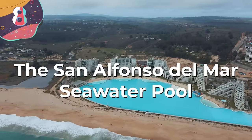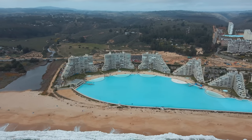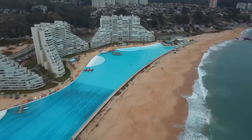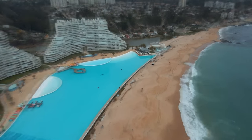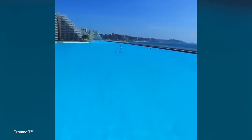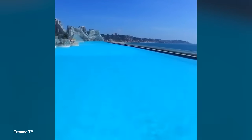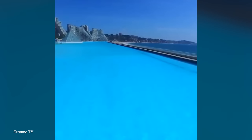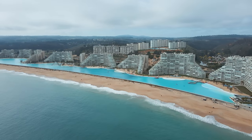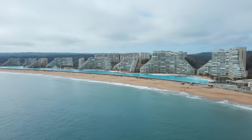Number 8: the San Alfonso del Mar Seawater Pool. While it may seem strange to place a massive beach-like pool right in front of an actual beach, this is a luxury you can experience at the San Alfonso del Mar Resort, located about 100 kilometers west of Santiago, Chile. It's considered the second-largest pool in the world — the largest when construction finished in 2006. Coming in at just over a kilometer in length and up to 3.5 meters in depth, it has the surface area of more than 15 football fields, filled with 250 million liters of salt water pumped from the adjacent Pacific and filtered using a patented process.